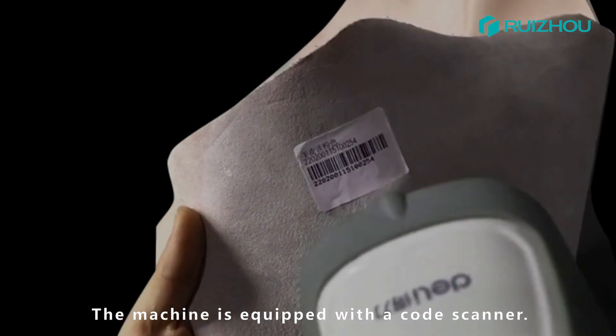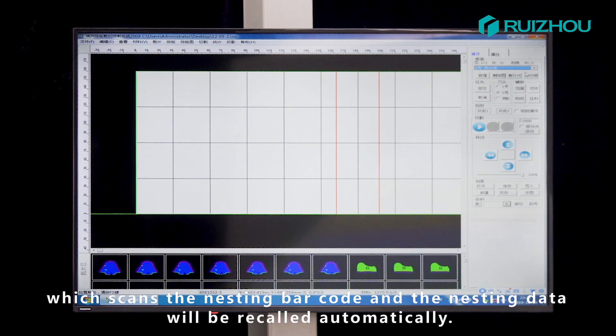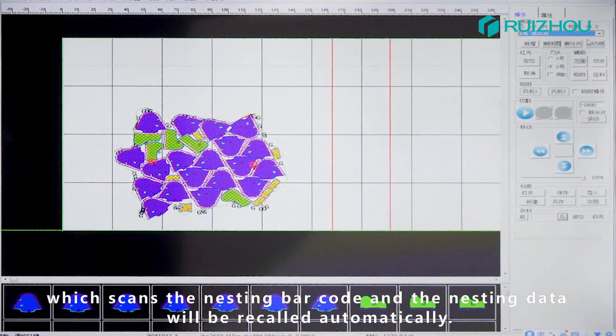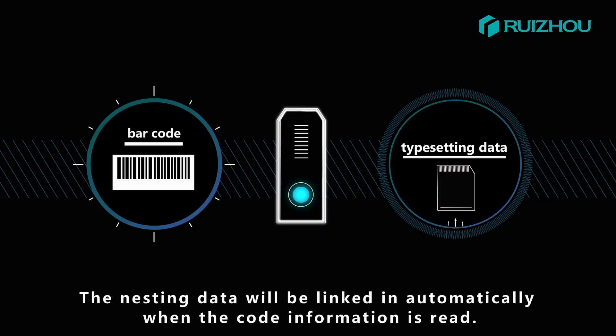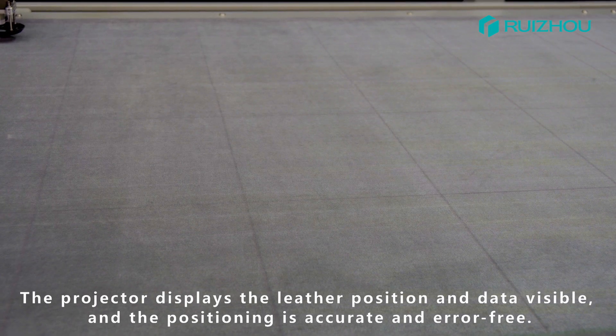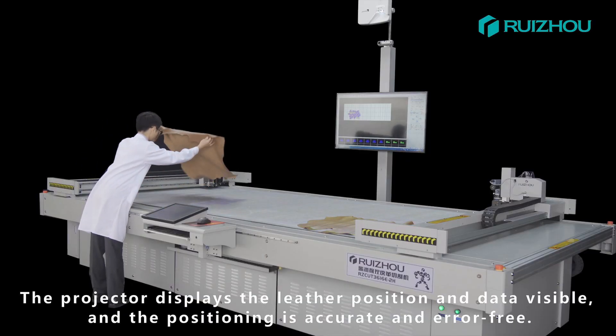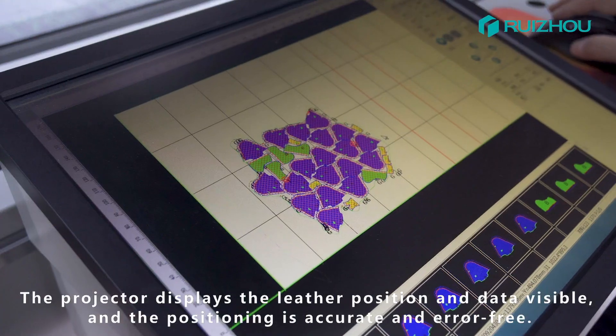The machine is equipped with a code scanner which scans the nesting barcode, and the nesting data will be recorded automatically. The nesting data will be linked in automatically when the code information is read. The projector displays the letter position and data visibly. The positioning is accurate and error-free.